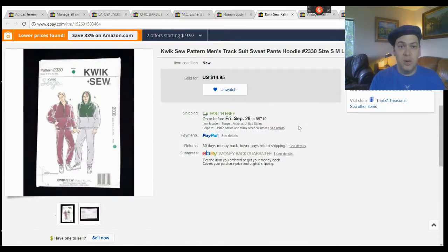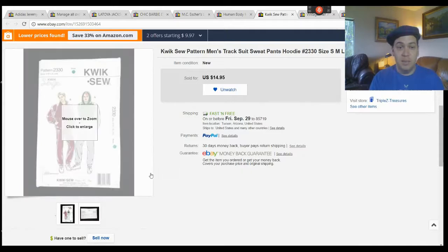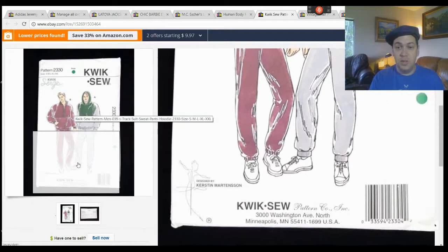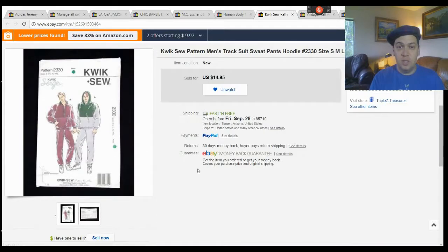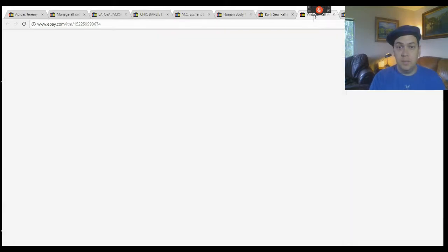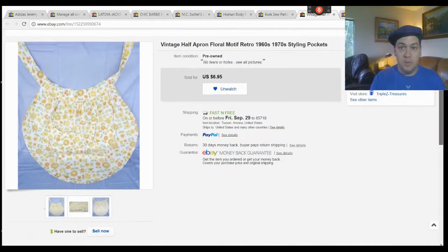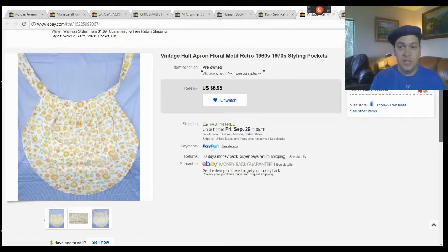I sold another Quick Sew sewing pattern — I geek out on these, I just think they're fun to sell. I listed a bunch of men's sewing patterns recently and they've been selling for good prices between $10 and $15 each, which is great because I paid about 8 cents per pattern. This one is a hoodie, jumpsuit, tracksuit — that sort of thing, so someone into fashion and making clothes picked it up. Last item: I sold a vintage apron from the 1960s or 70s, very stylish and cool, for $6.95 plus shipping.